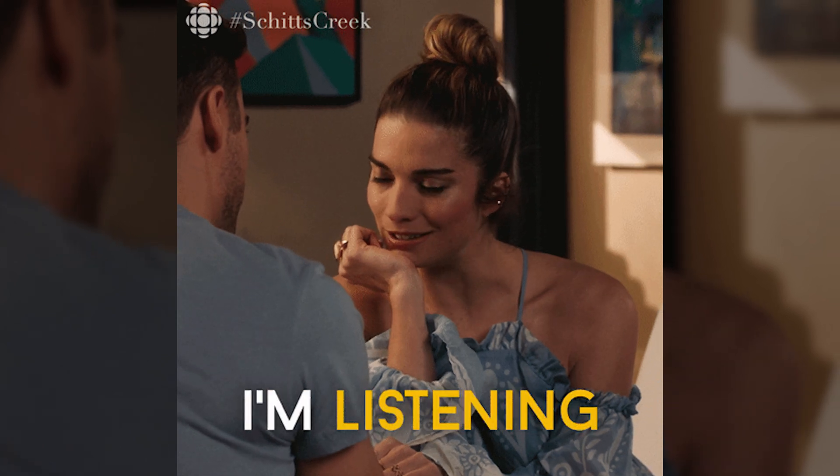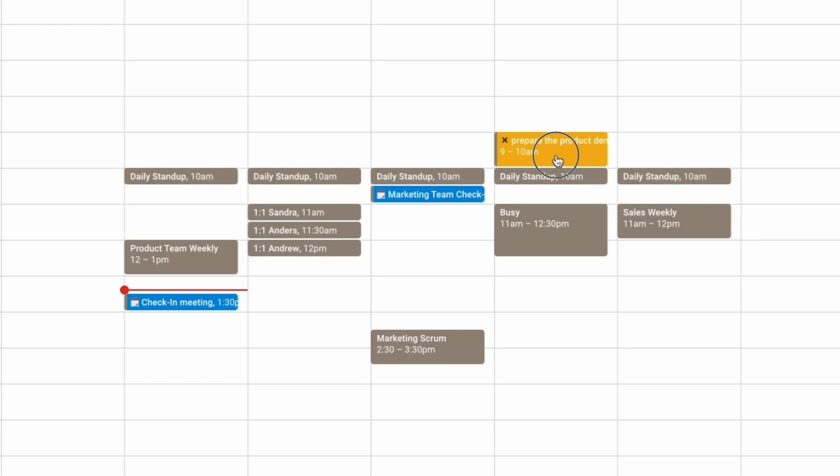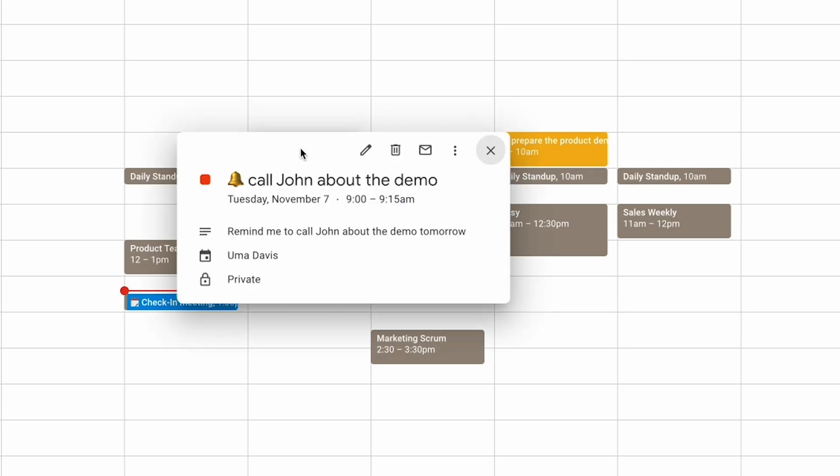Still not sold? That's because you don't know about Zena's other superpowers. Distractions are everywhere, making it harder than ever to find focus time. You can always ask Zena to carve out some zen in your schedule. You can also get task reminders — it's as easy as installing the handy Chrome extension. With Zembly, nothing will slip through the cracks again.